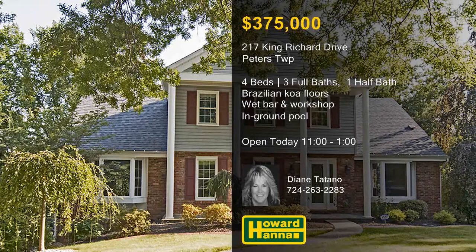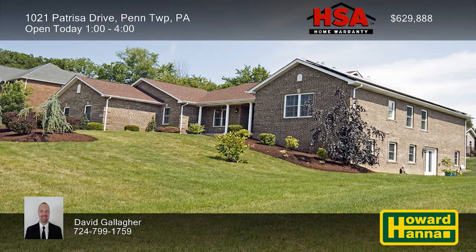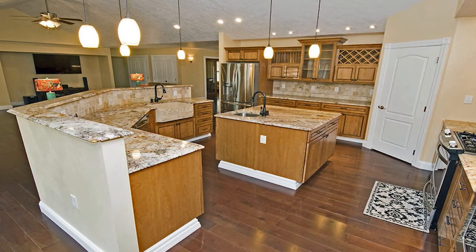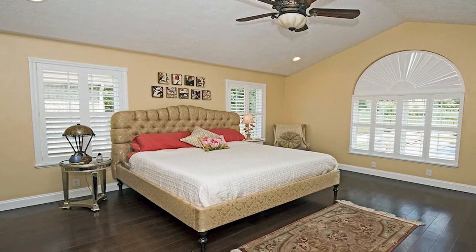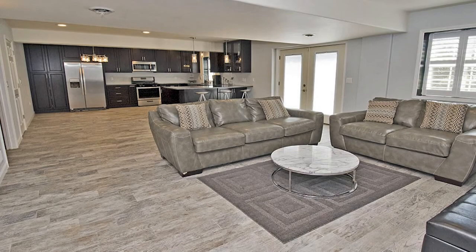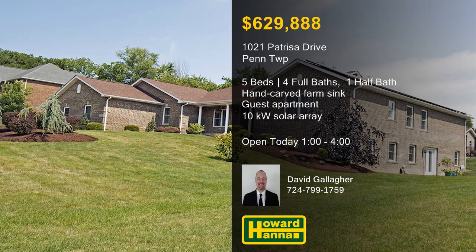Custom-built in 2013 adjacent to the Westmoreland Country Club, this contemporary home in Penn Township has five bedrooms and four-and-a-half baths. A vaulted ceiling rises above the hardwood floor of the living room, and plantation shutters shade its wall of windows. Granite countertops hold the kitchen's hand-carved farm sink, accompanied by a walk-in pantry and stainless steel appliances. All bedrooms are equipped with walk-in closets, and the master suite includes a jet tub and separate shower. A separate lower-level apartment with a private entrance, full-sized kitchen, and walk-in shower is included. Covered porches and an outdoor cooking area overlook a heated in-ground pool with a pool house, slide, and power cover. A 10-kilowatt solar array supplies 75% of the home's power. Stop by and meet with David Gallagher.